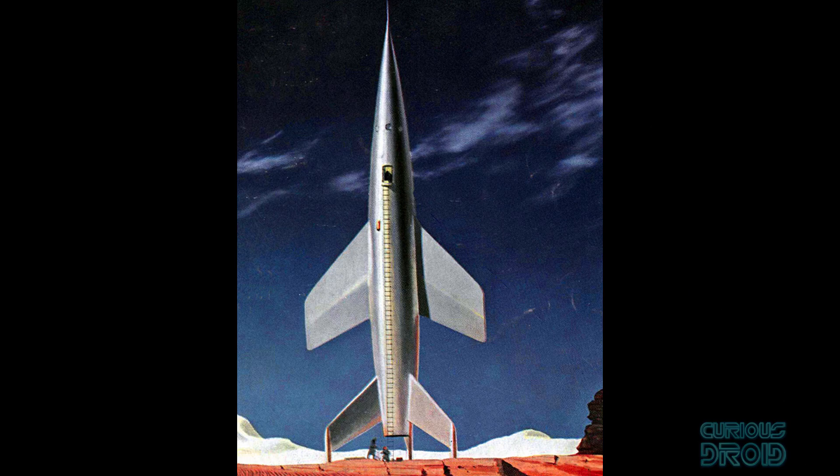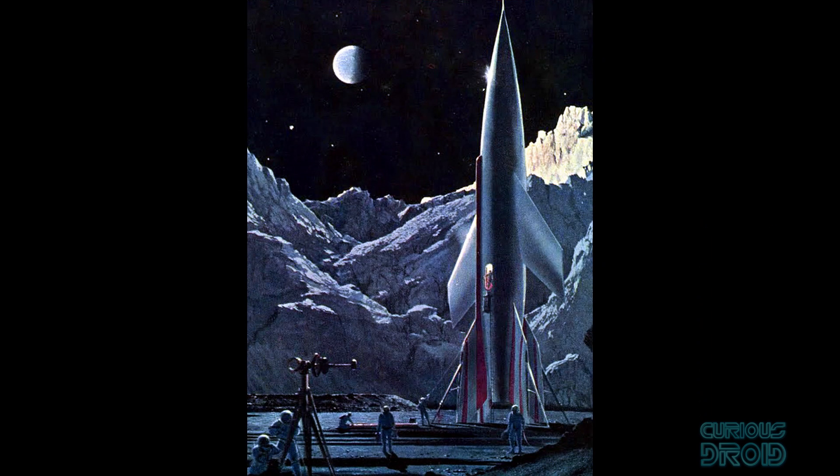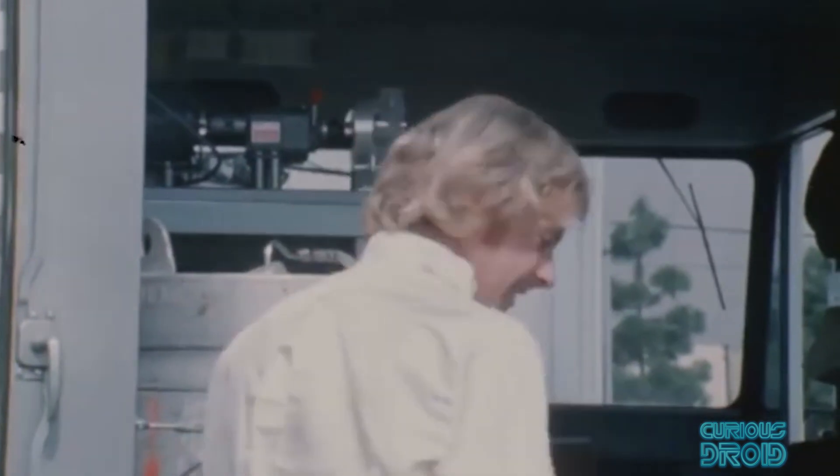The image of rockets landing vertically on their tail fins has been popularized in science fiction since the early 1930s, though it took nearly 30 years to bring the technology to a point where it could be used practically, though it wasn't quite in the way you might have expected.